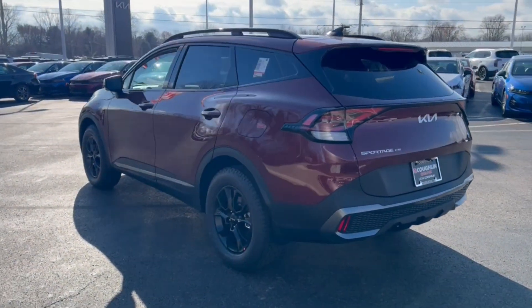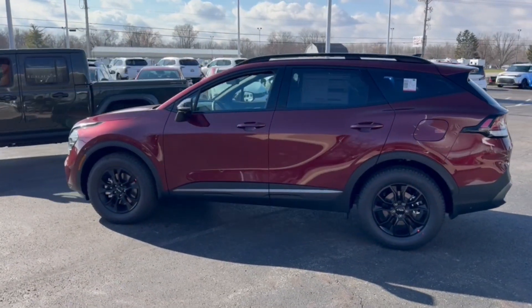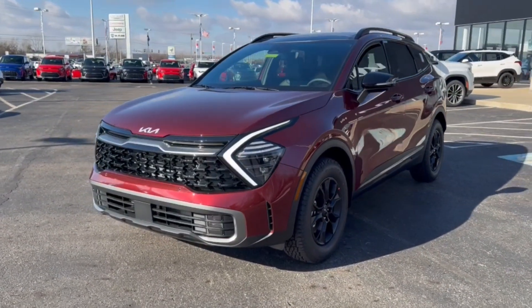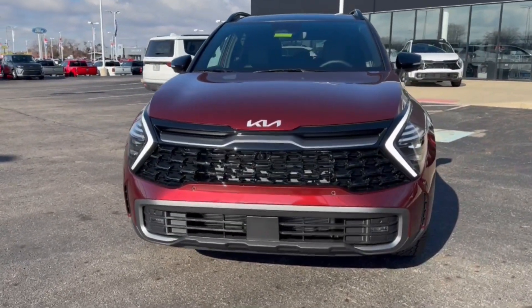And impeccable construction quality, this vehicle will surpass your expectations. These are just some of the great options this vehicle comes with: heated steering wheel, heated and/or cooled front seats, keyless entry, navigation system, moonroof, premium sound system.